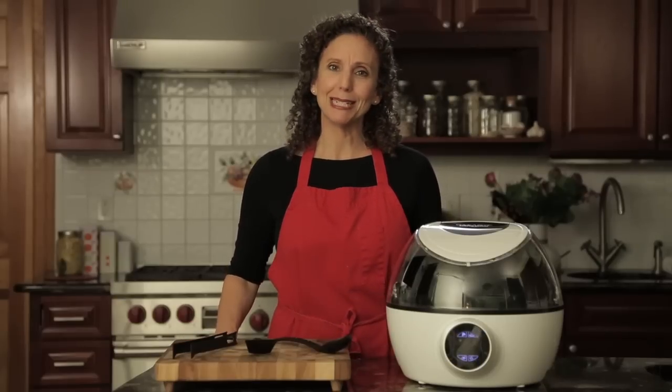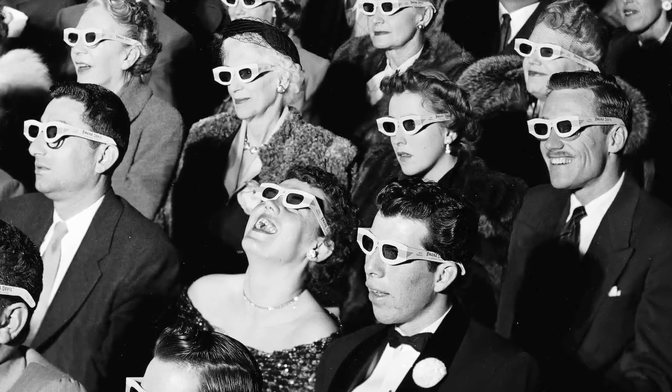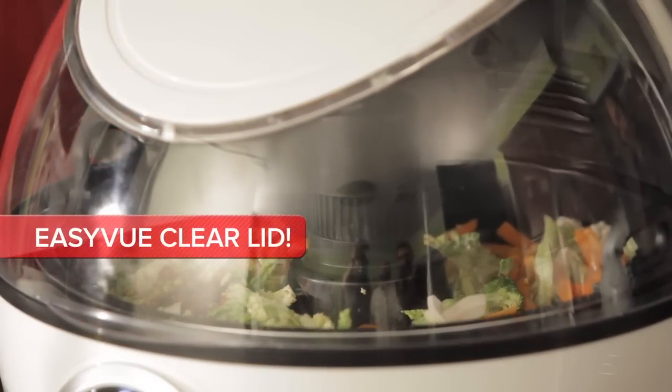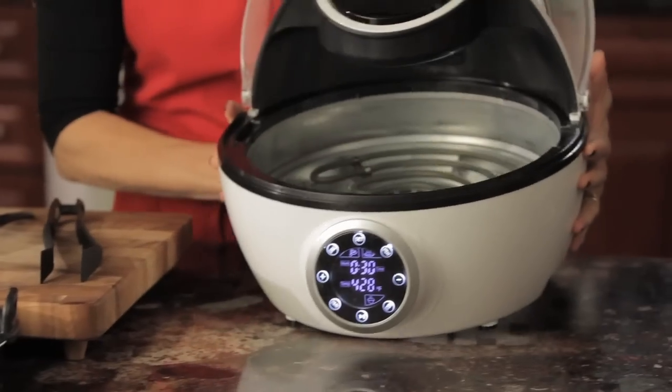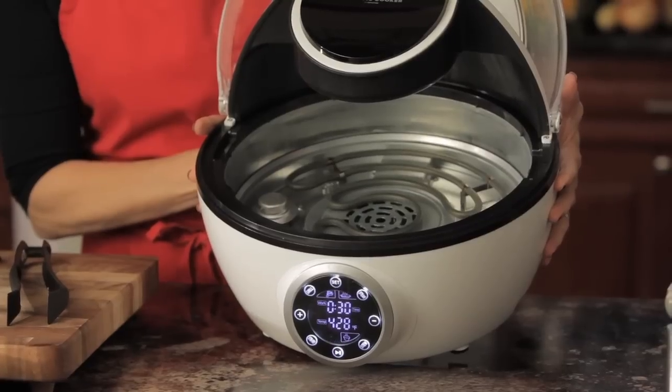Why robotic? Well, we'll get to that in a jiff. First, let's check out where the magic happens. The Robotic Cooker's heart and soul is its amazing and exclusive 3D cooking element — not that kind of 3D. This 3D surrounds the food with cooking power, thanks to its amazingly efficient base-mounted cooking system.